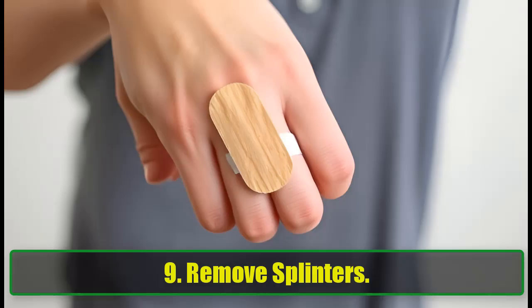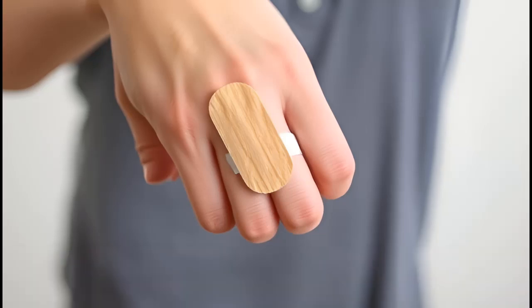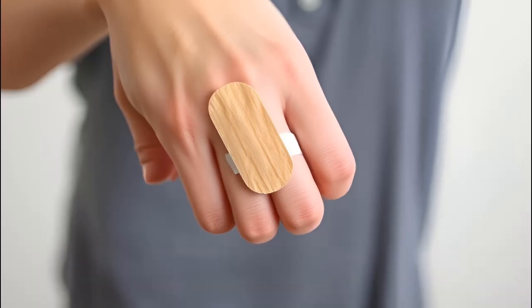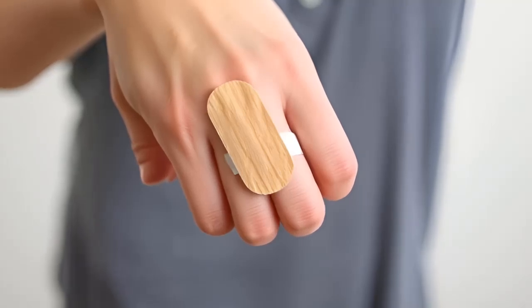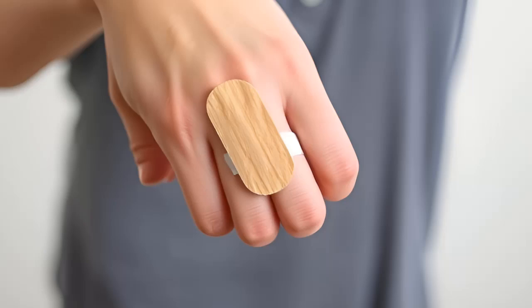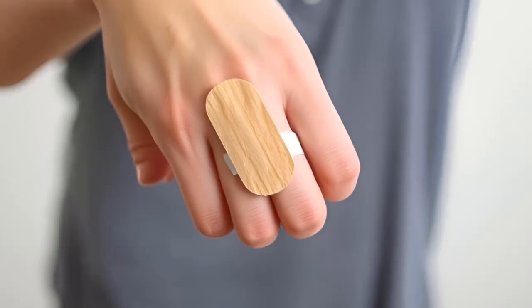9. Remove Splinters. Splinters can be a pain, but baking soda can help draw them out. Make a thick paste with water and baking soda, apply it to the area, and cover it with a bandage. By the next day, you'll find that the splinter is easier to remove.